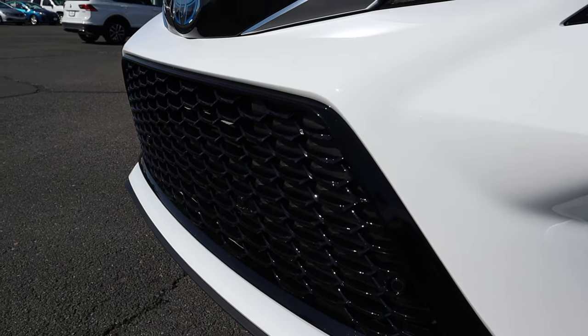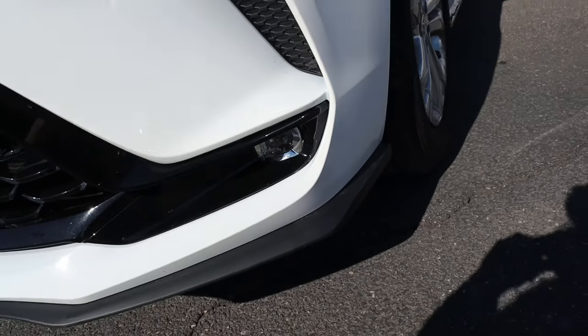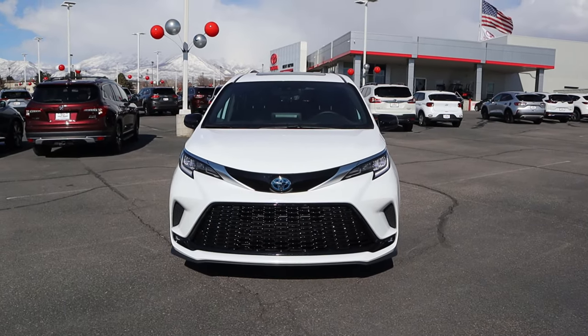The whole front grille is blacked out with parking sensors integrated. We've got a little fog light off to the side. And yes, this is a minivan with a front splitter — and there's the front end.